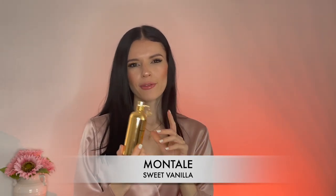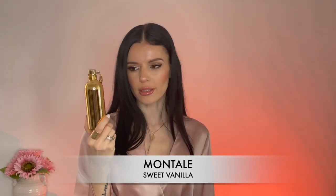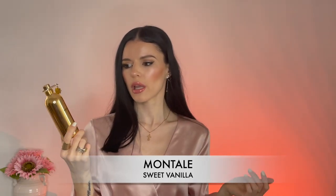Sweet Vanilla is definitely unisex — don't think that just because it's sweet it smells feminine. It smells great on a man and great on a woman. I highly recommend trying this one if you're looking for a great vanilla scent. I feel like this is underrated; I don't hear people talking about this fragrance, especially on YouTube.